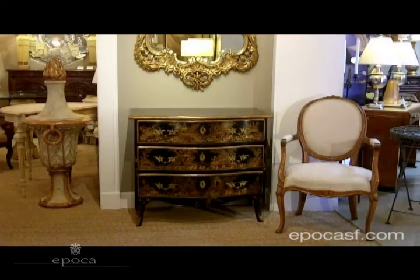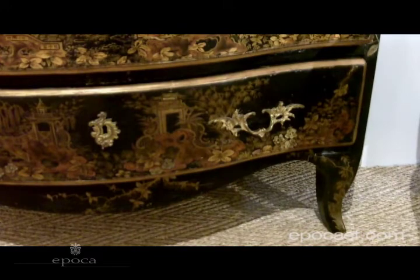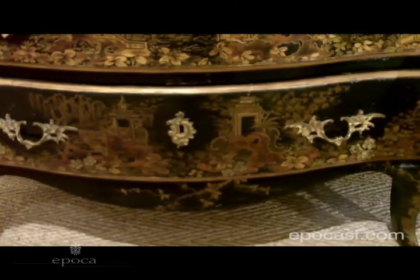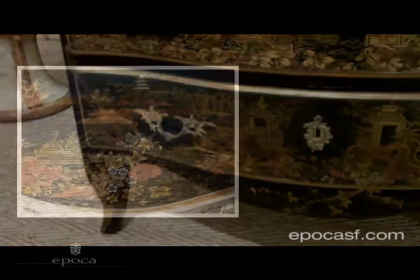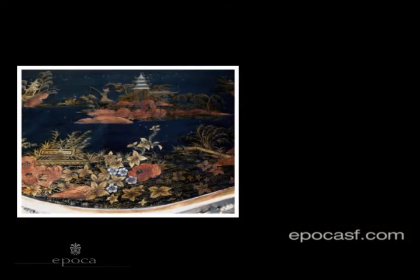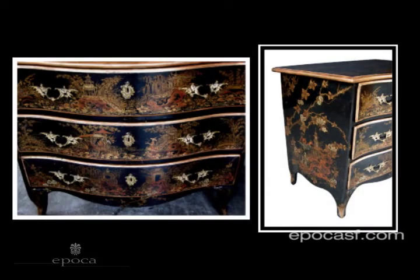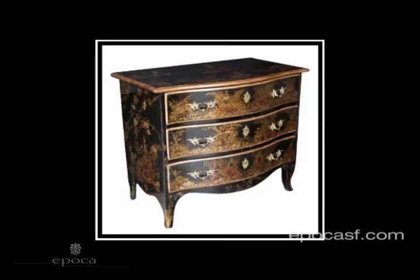And this Louis XV lacquered chinoiserie cabinet from about 1750, with its really delicate and wonderful decoration that's on all sides — the drawers, front top — displaying architecture and these wonderful people at various leisure pursuits. We have a gentleman here fishing, another man here very deep in meditation. And it's all amongst this very fluid and lively flora and fauna, rockwork and landscape settings.